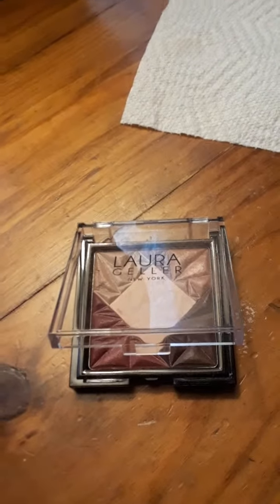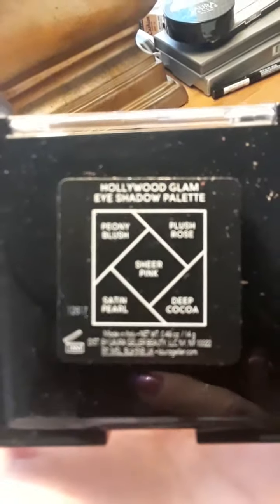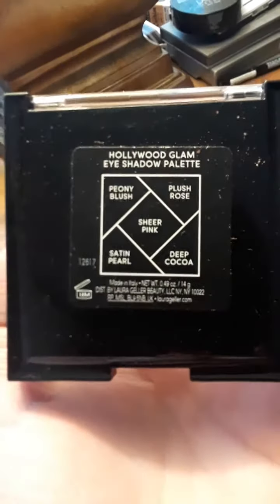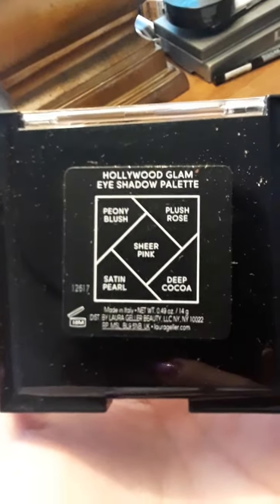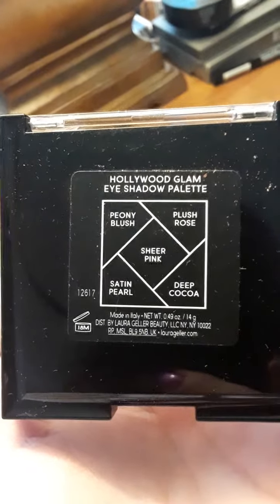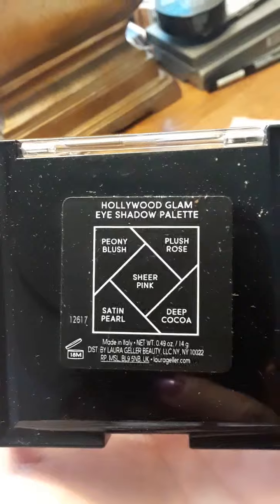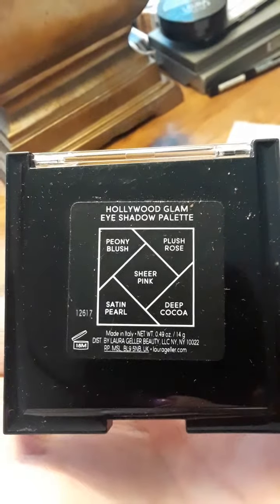Hello, in this video I'm talking about Laura Geller's Hollywood Glam eyeshadow palette. These are the colors: Plush Rose, which is the rose color; Sheer Pink in the middle; Peony Blush Satin; Pearl, which is the lightest color besides the Sheer Pink; and Deep Cocoa. This is made in Italy.